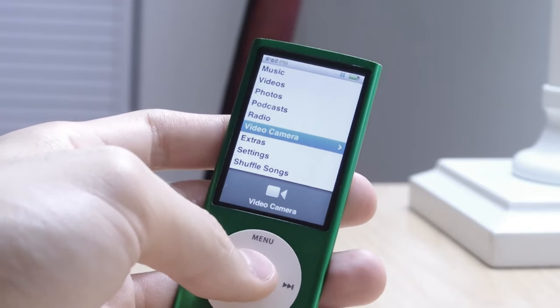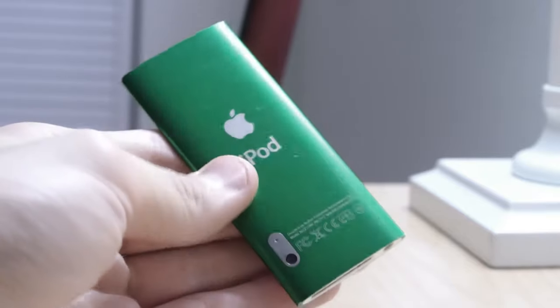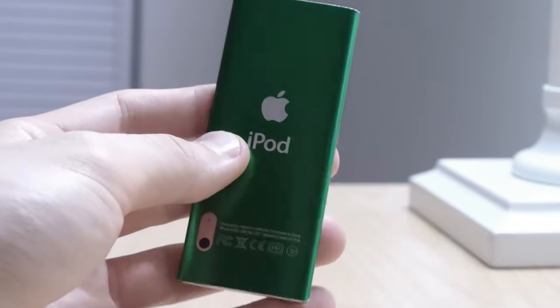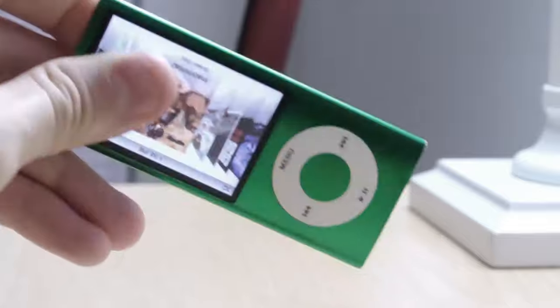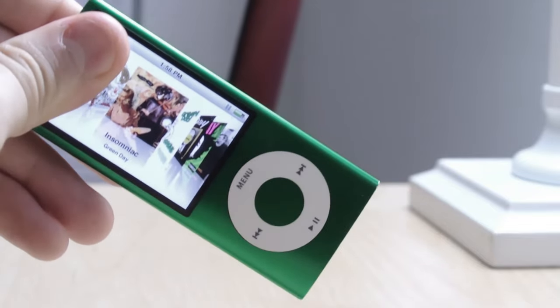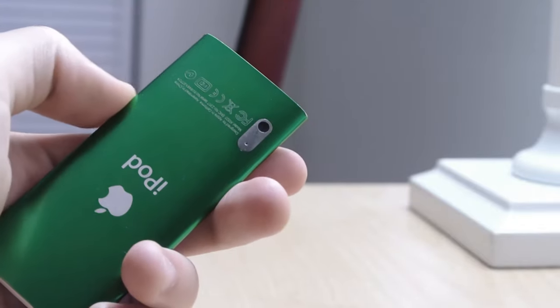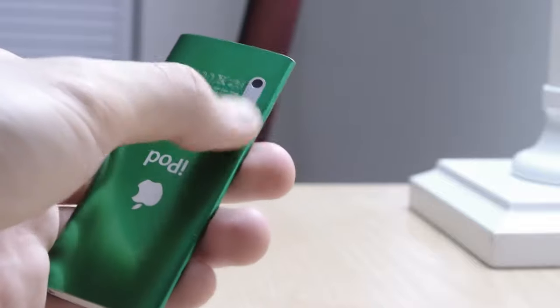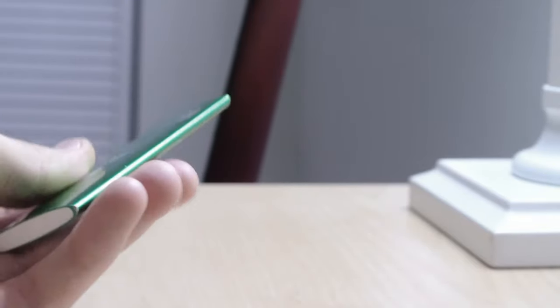Now, the video camera. The placement is just so odd. Holding it one way would block the lens, so the only way to use it is holding it in a specific orientation. I don't know what Apple was thinking, but at least they managed to include one — though it seems like a bit of an afterthought. It worked, though.